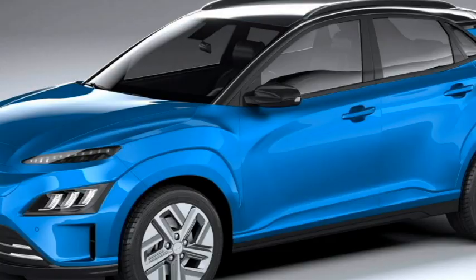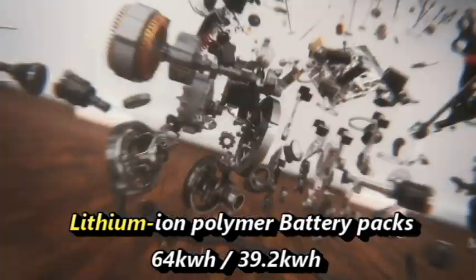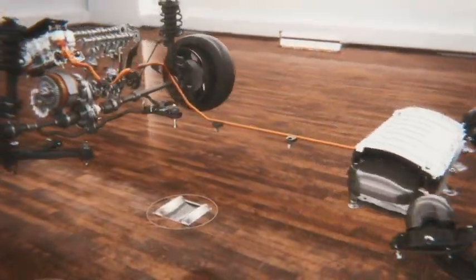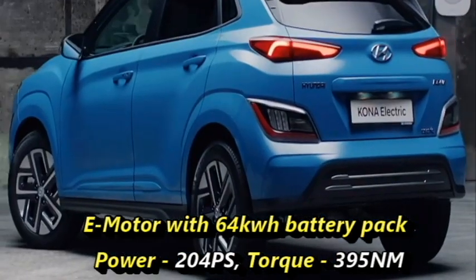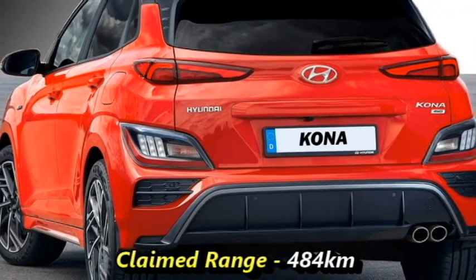Talking about the power, the new facelifted Kona will be available with two lithium-ion polymer battery packs: 64kWh and 39.2kWh. The SUV with the 64kWh battery pack can produce 204 PS of power and 395 Nm of peak torque, and has a claimed range of 484 km.